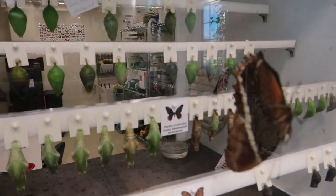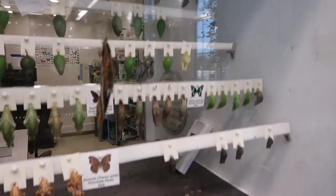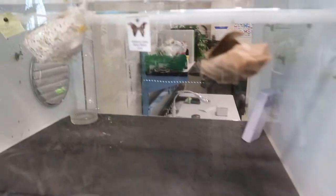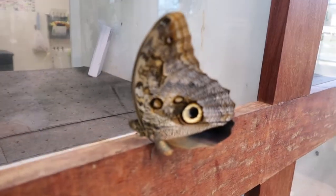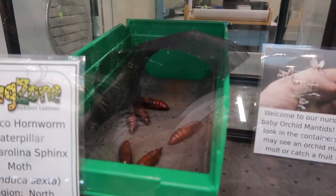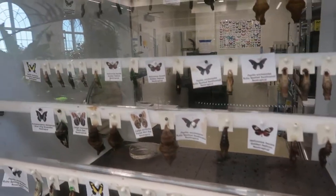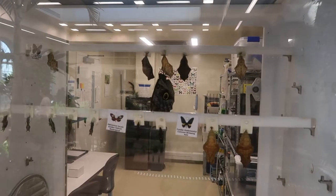Are there any hatching right now? I don't see any hatching, but it looks like a few have already hatched and are waiting to come out. There are some big ones over here — I don't know what those are, but they're weird. More chrysalises over here. Did that one just hatch up there in the back? Cool.